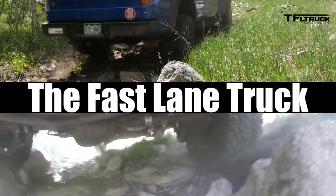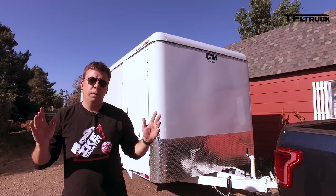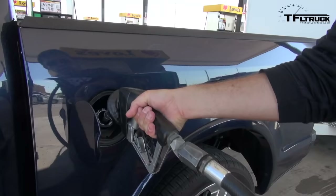I'd like to introduce a new sponsor for Fastlane Truck: CM Trailers. They've provided this 20-foot cargo trailer that we'll be using for all of our half-ton truck testing. We've changed the trailer and the hitch, but we're not changing our route, fueling station, or speed. So let's get some fuel.